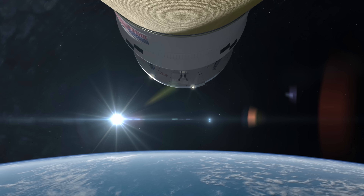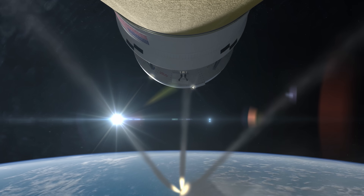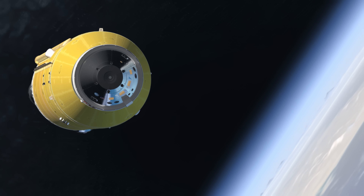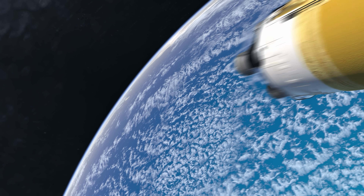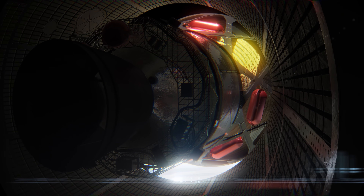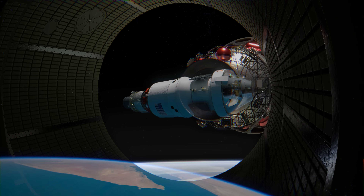Six seconds later, the launch-abort system is ejected from Orion. The crew has safely reached Earth orbit, though they could still abort using service module engines. About eight minutes after launch, the SLS core stage engines shut down and the Interim Cryogenic Propulsion Stage, or ICPS, and Orion separate from the core stage. Orion and the ICPS are now flying free.